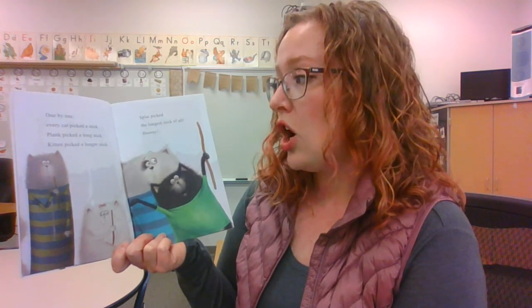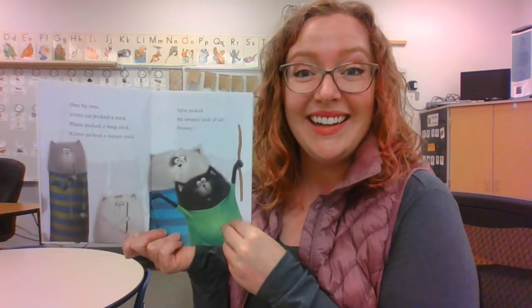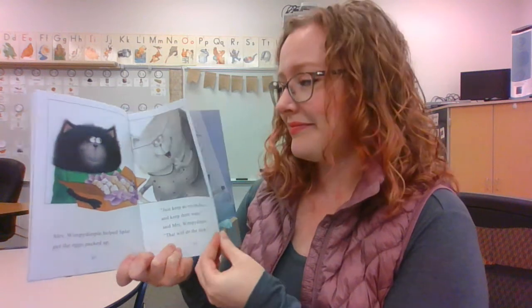Sticks and chicks — that rhymes! One by one, every cat picked a stick. Plank picked a long stick. Kitten picked a longer stick. Splat picked the longest stick of all. Hooray! Mrs. Wimbley Dimple helped Splat get the eggs packed up. 'Just keep an eye on them and keep them warm,' said Mrs. Wimbley Dimple. 'That will do the trick.' Splat carried the eggs home slowly and carefully — no skips, no kicks, no quick sudden movements along the way.